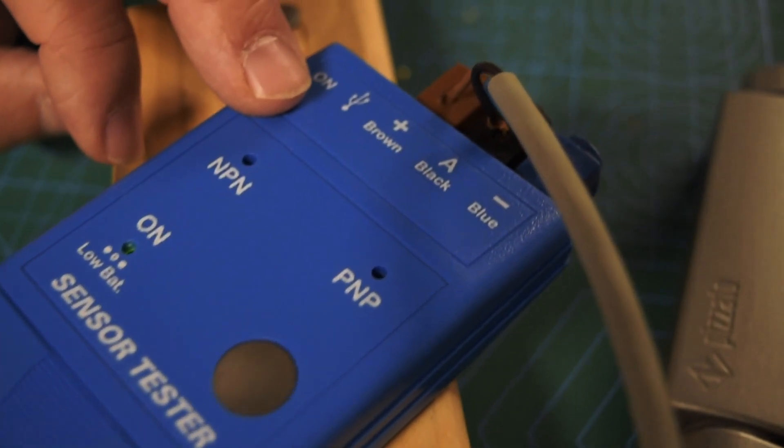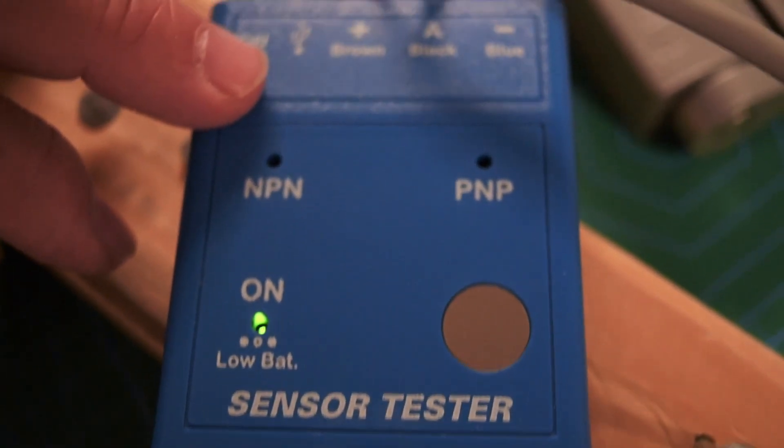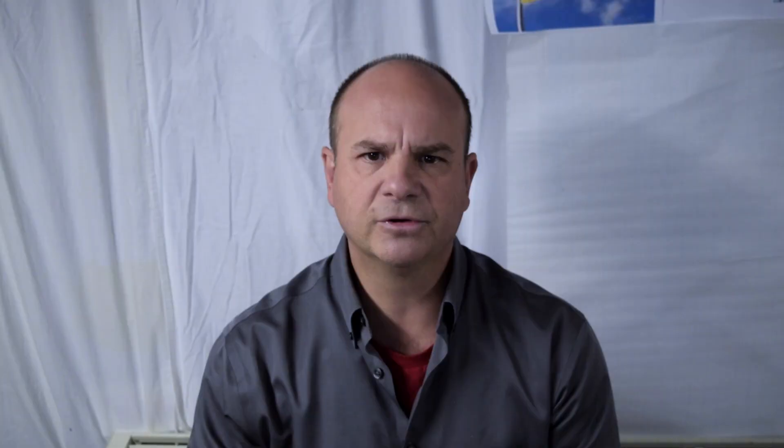I am demonstrating the Contrinex Shielded Proximity Indicator. This is a stainless steel version, has an IP69K washdown with caustic rating, and the sensor has a response time of no more than 125 Hz.